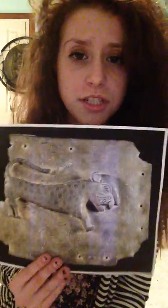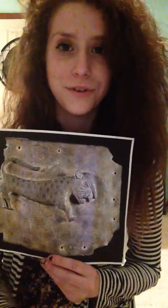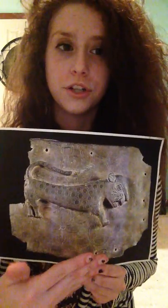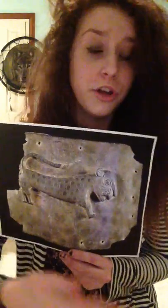Now we're going to move on to function. The function of this artwork is religious as well as political and personal. It's religious because in Edo society they used to sacrifice leopards and use them in ceremonies. It's also political because the Oba would use the leopard as a kind of political mascot to show his strength, power, and position as Oba. It also has a personal function because it was hung in the Oba's palace, giving it a more personal connection than it would have for another person.